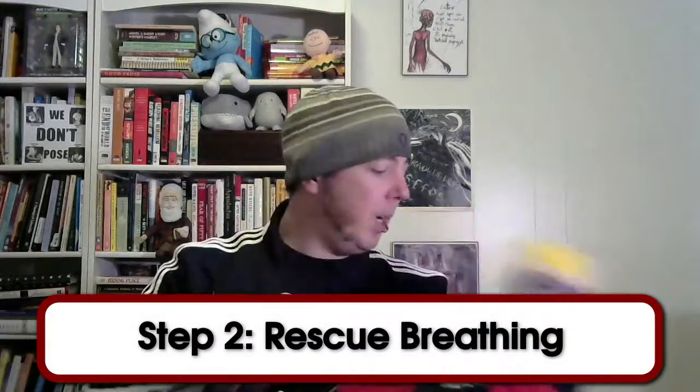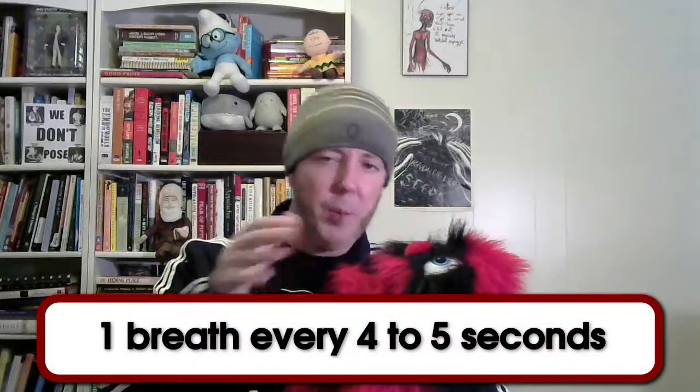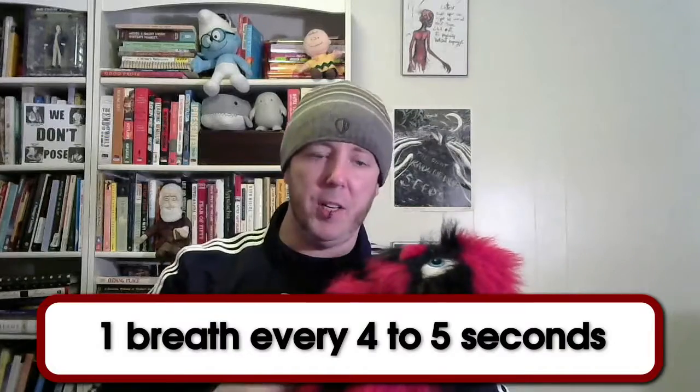Step two, check their breathing. If they're not breathing, you're going to want to give them a little bit of rescue breathing. Tilt their head back, pinch the nostrils, and give just a little breath — about every four to five seconds, three to five breaths — just to get some oxygen into their system, because their brain is really starved for oxygen.